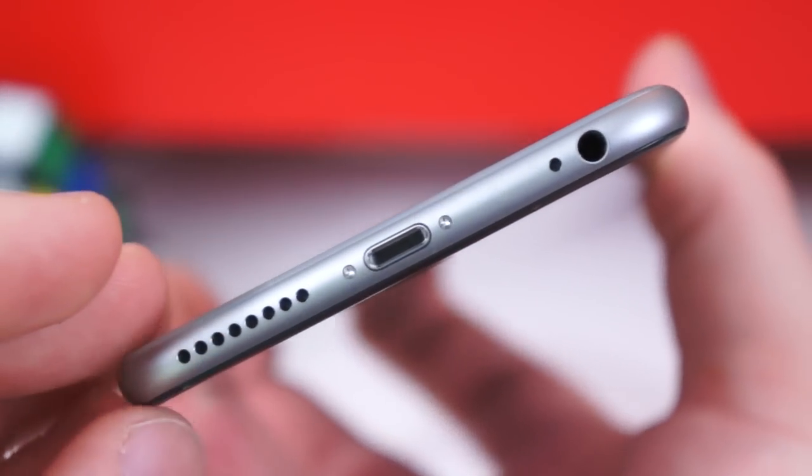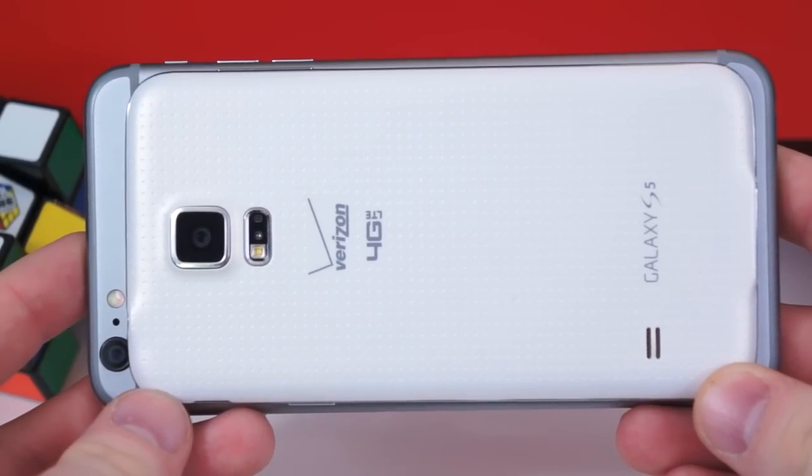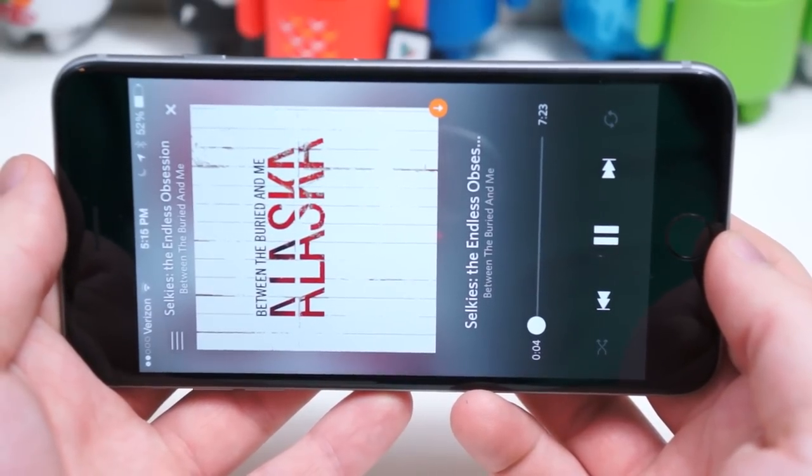The speaker on the iPhone is noticeably better than the rear-firing speaker on the S5, even if it's much easier to completely mute with the palm of your hand. It's louder, more crisp, and full.